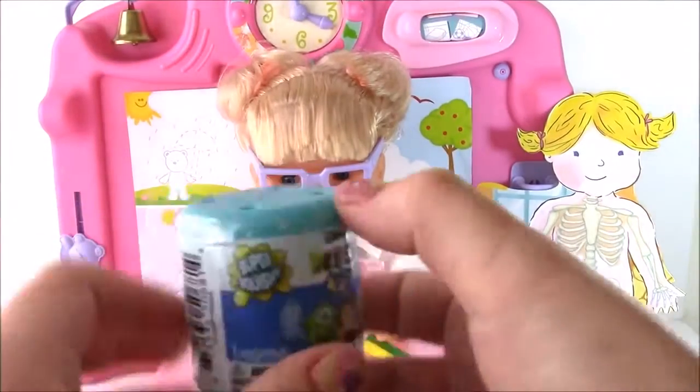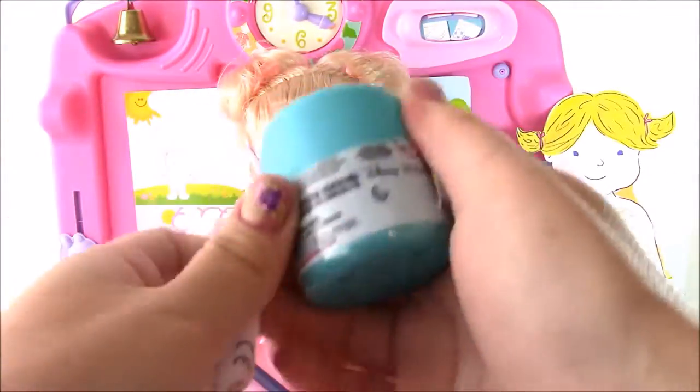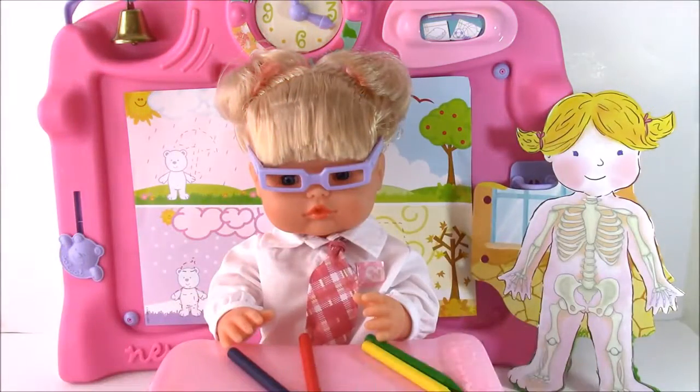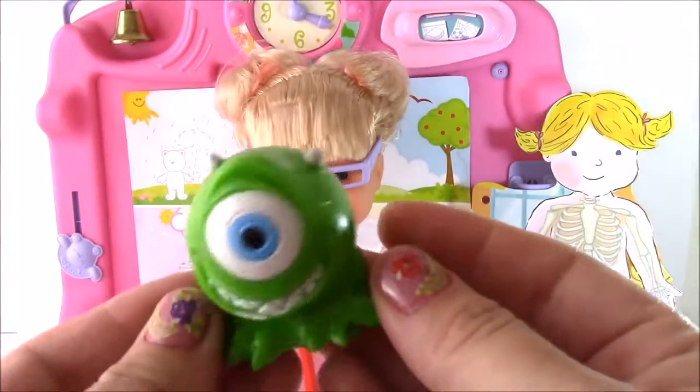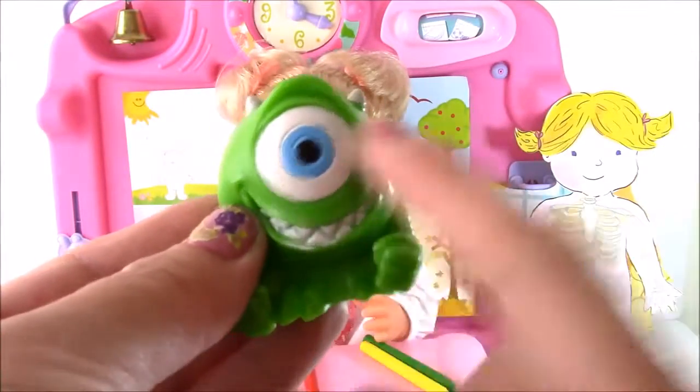We open it up — it actually fell out! It's so sticky. Look who we got: we got Mike from Monsters University, our favorite little one-eyed monster.